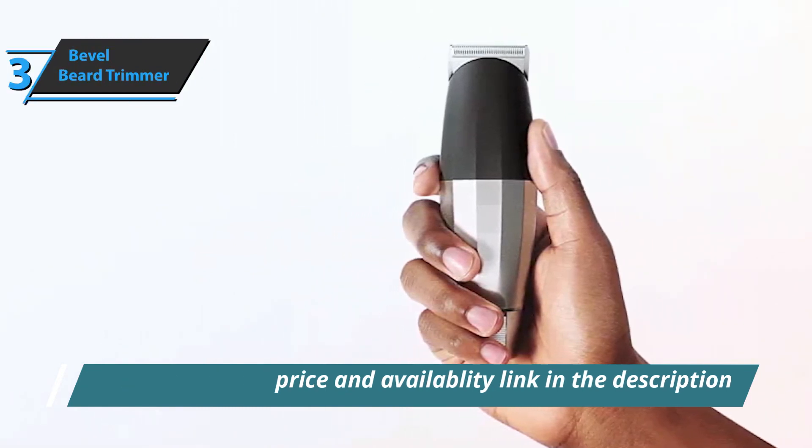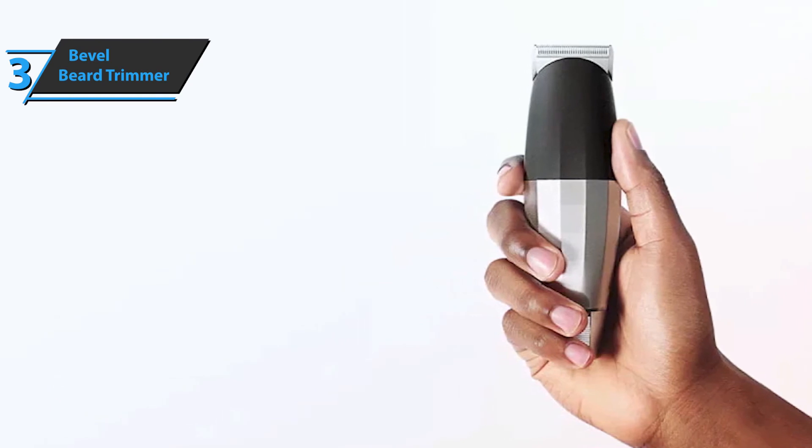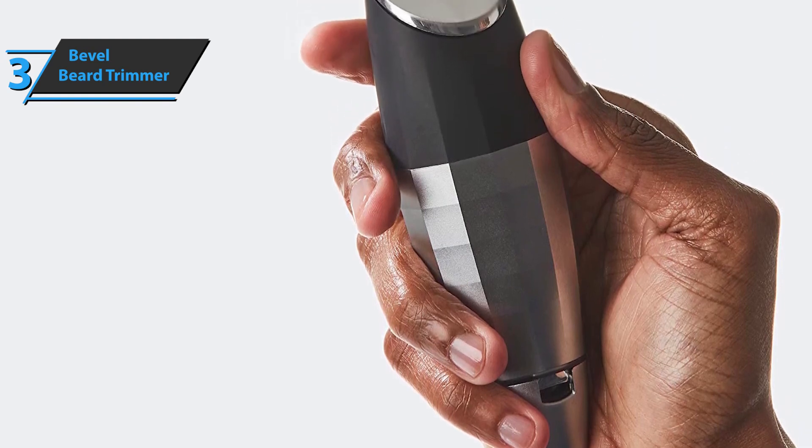Use it cable or cordless. The blade repels dirt, oil, and deposits to prevent irritation. There is also a soft grip in a custom faceted body that gives you superior control and handling of 360 degrees of anti-slip.